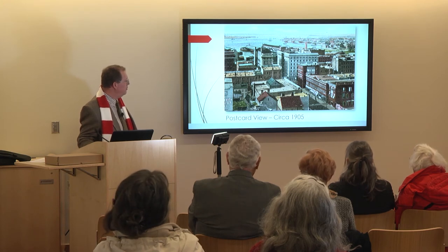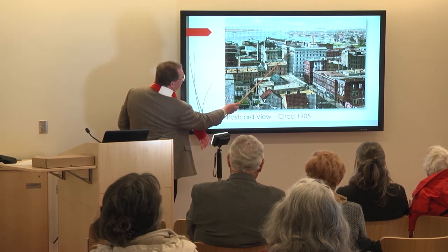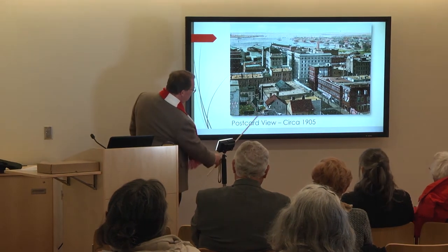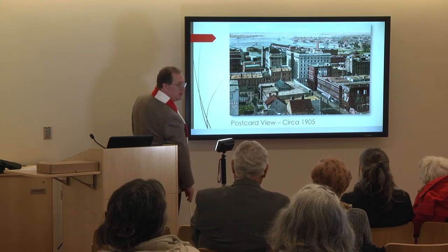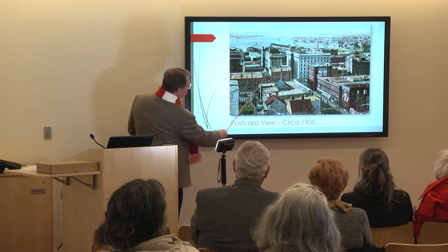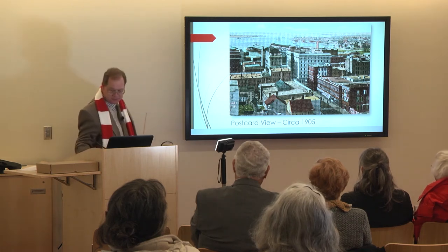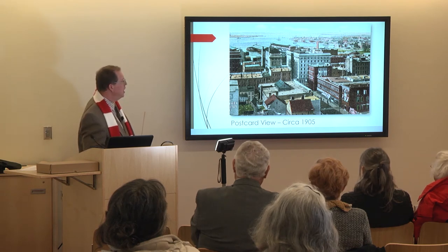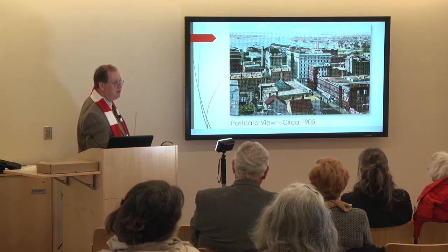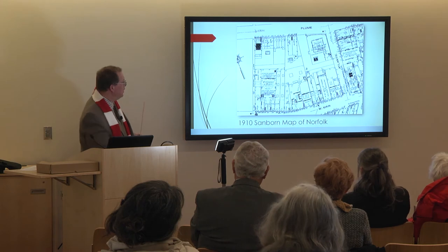A postcard view from about 1905 — easy to date because the law building, completed in 1905, is still under construction. The Academy of Music's back section is right here, but you can still see all the early homes that were behind it where the present-day Slover is. That's the Virginia Club building, still standing, and these are the backs of the buildings on Granby Street in the 100 block, also still standing. The Royster building and the law building are undergoing renovations and will become apartments.